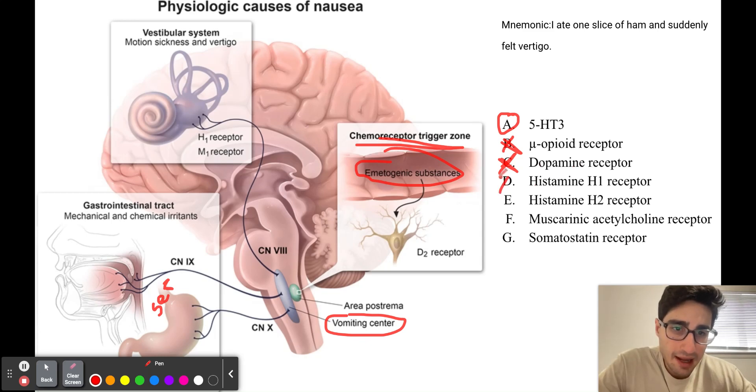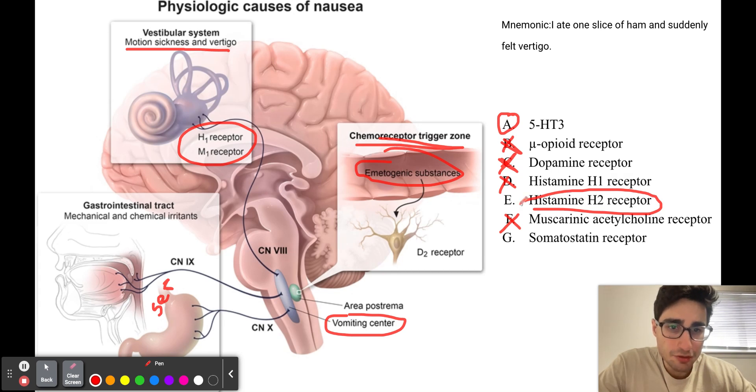H1 receptor and muscarinic acetylcholine receptor antagonists can be used to treat motion sickness and vertigo. The H1 receptor and the M1 receptor play a role in the pathogenesis of motion sickness and vertigo, so we need to block these receptors when treating those conditions. The histamine H2 receptor is blocked when treating symptoms of GERD, as this receptor plays a role in acid production in parietal cells — blocking it reduces acid production. So it's not going to be answer choice E.